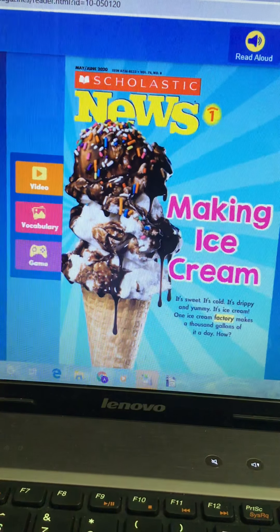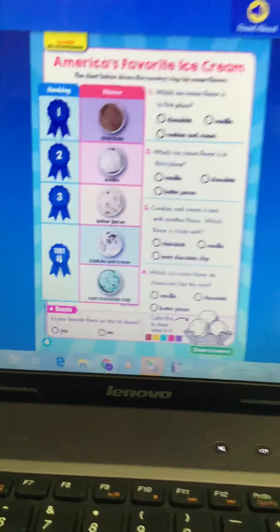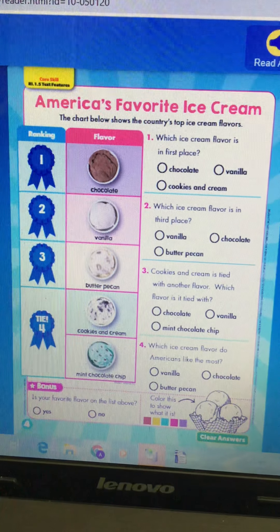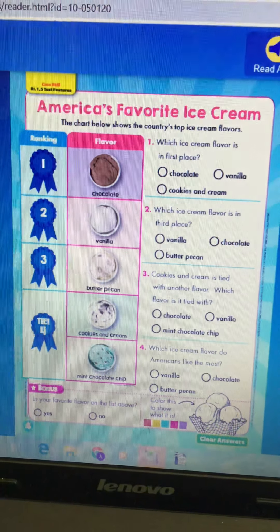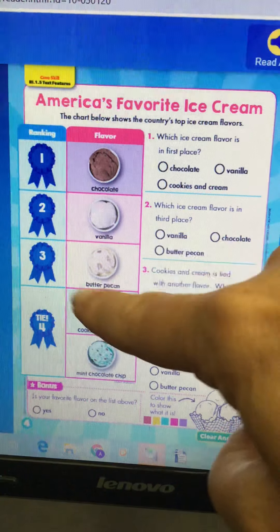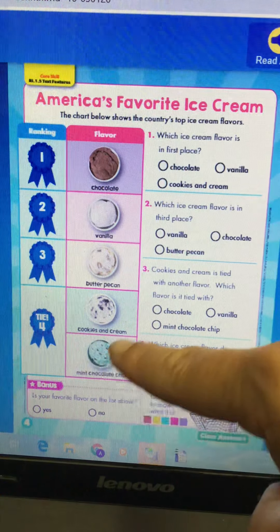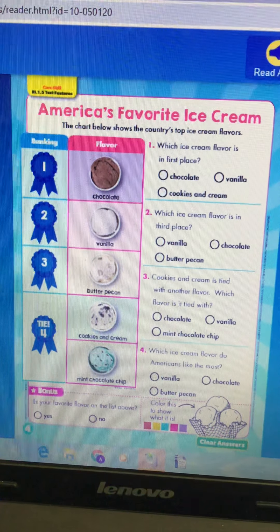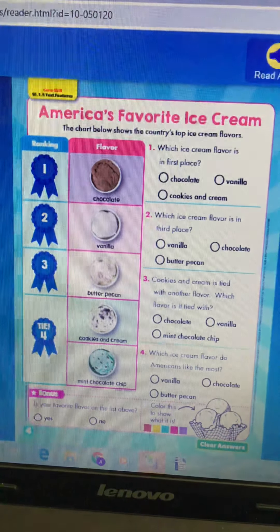Go to the back page of your weekly reader and we can do this part together: America's Favorite Ice Cream. The chart below shows the country's top ice cream flavors. Number one is chocolate, number two is vanilla, number three is butter pecan, and number four is a tie between cookies and cream and mint chocolate chip. Number one — which ice cream flavor is in first place? We see that it is chocolate.